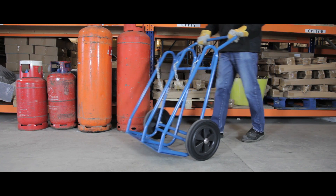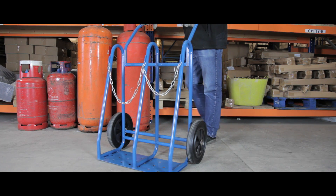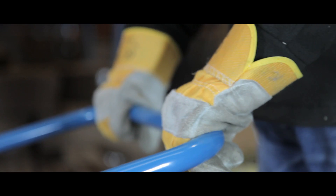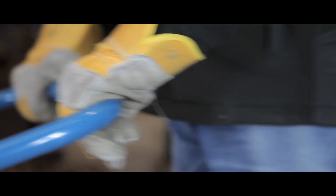The large diameter size of this truck makes it perfect for moving larger canisters. The ergonomically designed handle makes moving heavy cylinders easier.